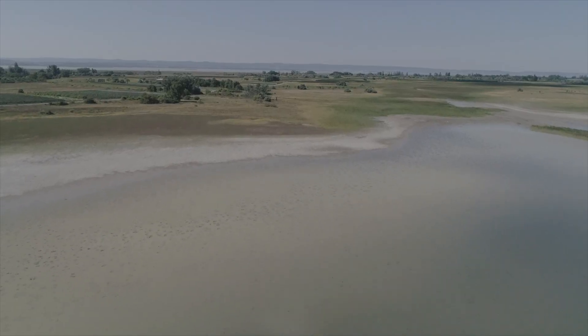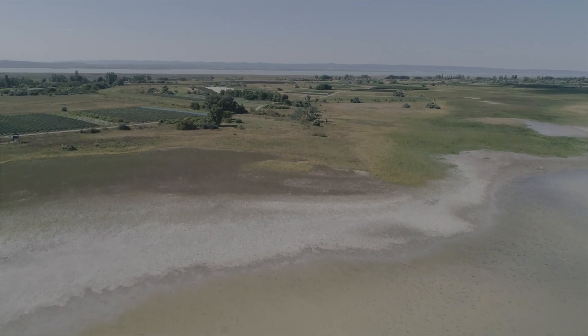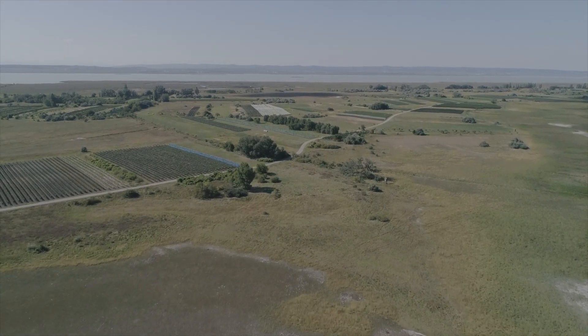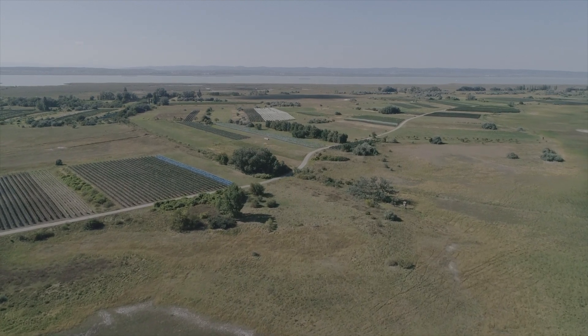Da hat sich natürlich etwas ganz massiv verändert. Früher waren die Grundwasserstände wesentlich höher. Viele Lacken sind durch diese Absenkung der Grundwasserstände in den letzten drei bis vier Jahrzehnten – da war es auch in den 90er Jahren ein massiver Sprung – wirklich verschwunden. Was kann jetzt der Nationalpark oder das Gebiet machen, um diese Lacken zu retten? Als Nationalpark haben wir natürlich nur beschränkt unsere Flächen, und das Grundwasser ist außerhalb des Nationalparks genauso wie innerhalb. Aber zusammen mit anderen Interessensgruppen in der Region – Wasserwirtschaft, Landwirtschaft, Jagd – können wir Lösungen finden, wie wir diesen Grundwasserstand wieder sanieren.